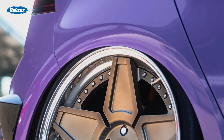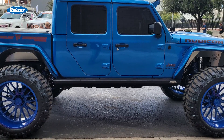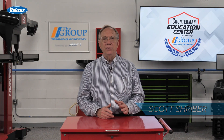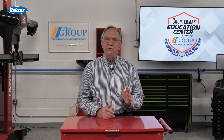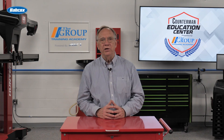When it comes to personalizing vehicles, few modifications have as significant an impact as changing the wheels and tires. Custom rims and altered tire sizes can dramatically transform the appearance and performance of a car or truck. When choosing new wheels, it is essential to consider factors such as bolt pattern, offset, and load rating to ensure compatibility with a vehicle.